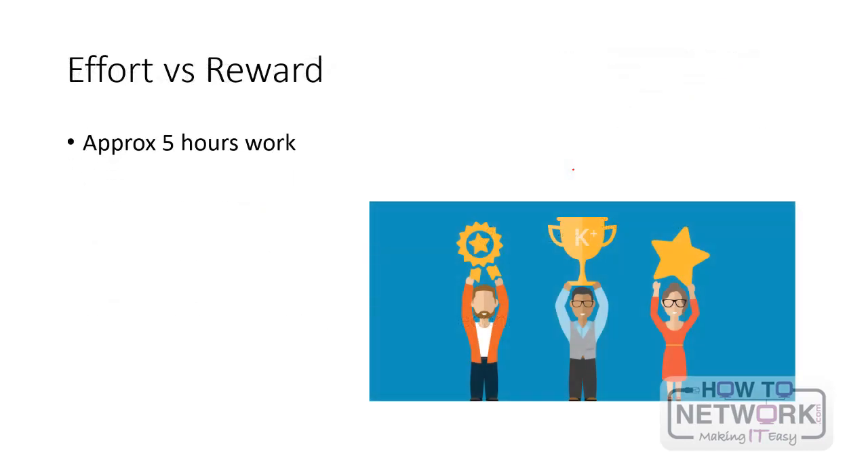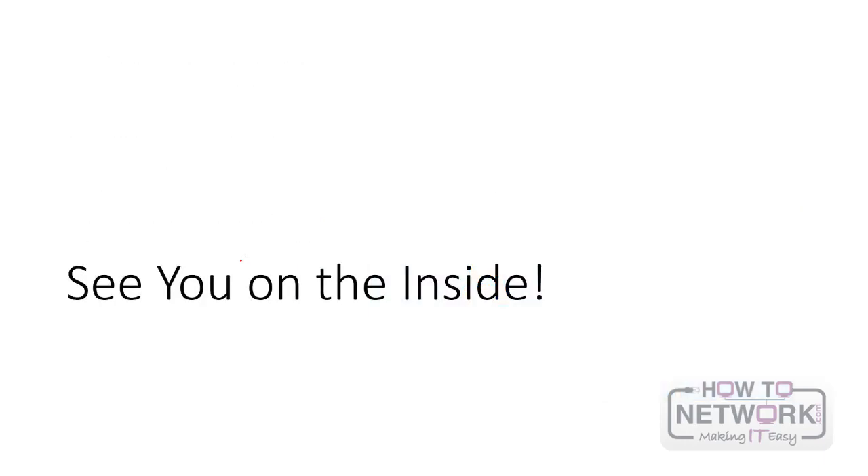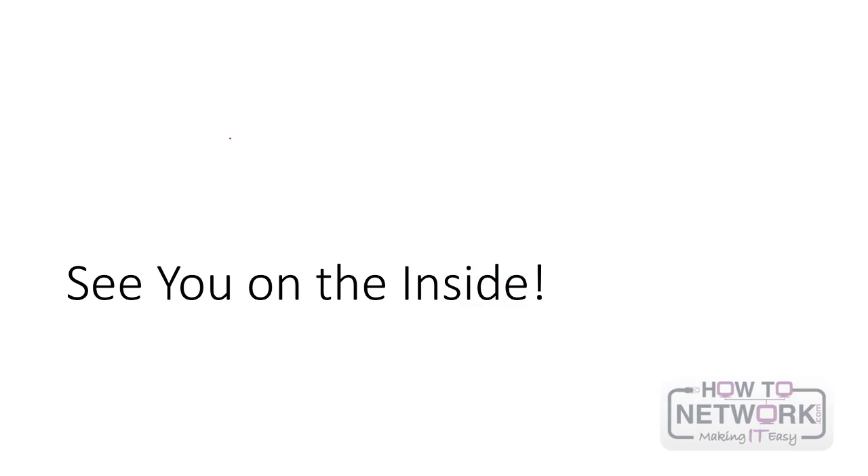Put a bit of effort in — it doesn't take too long. The course is around four hours, then I'll give you some extra time to do some exams and practice. You want to spend around one month, an hour at a time, brushing up, reviewing, and doing practice questions. Most engineers don't bother and then look silly in interviews or when faced with a real problem. You must also learn IPv6 — I'll show you all the basics, the stuff every IT engineer should know. You can find the course at www.howtonetwork.com under TCP/IP — look for IP Subnetting Zero to Guru.